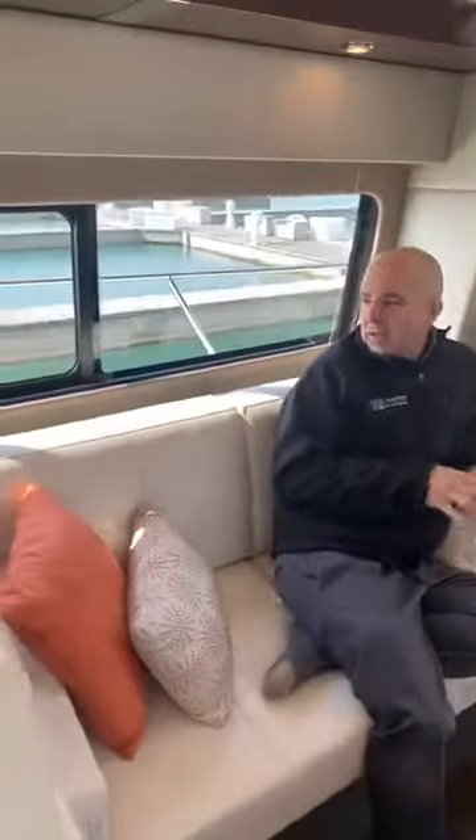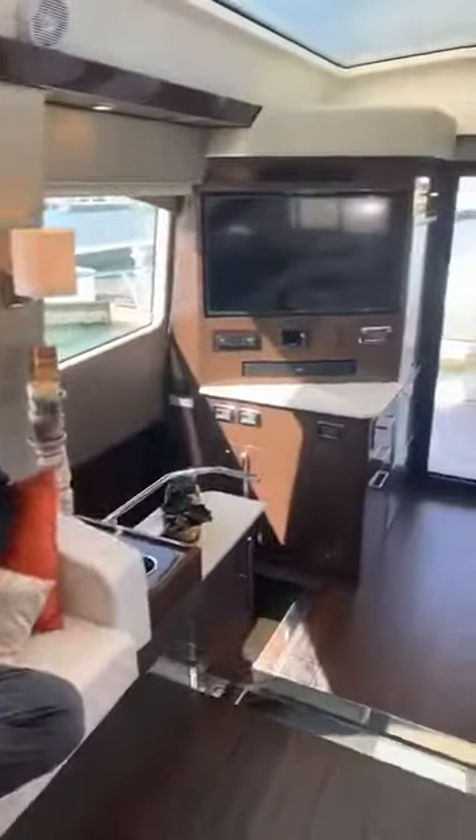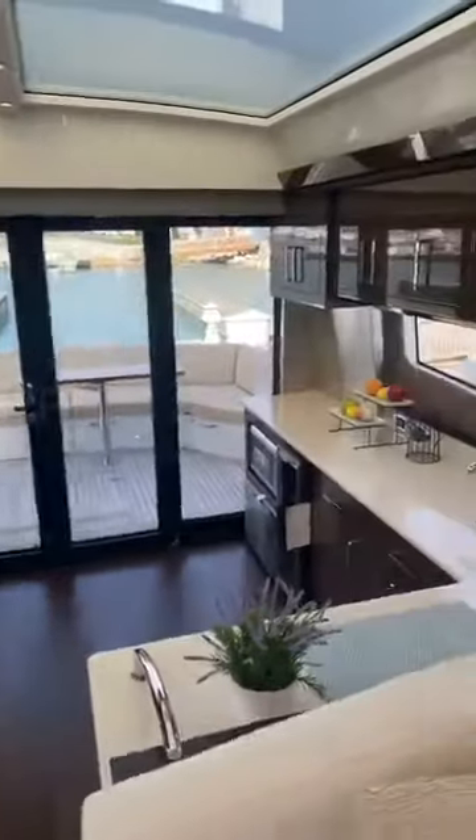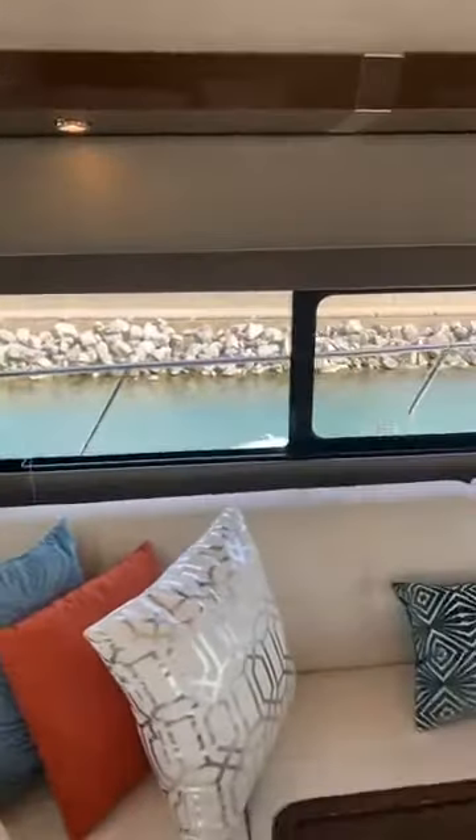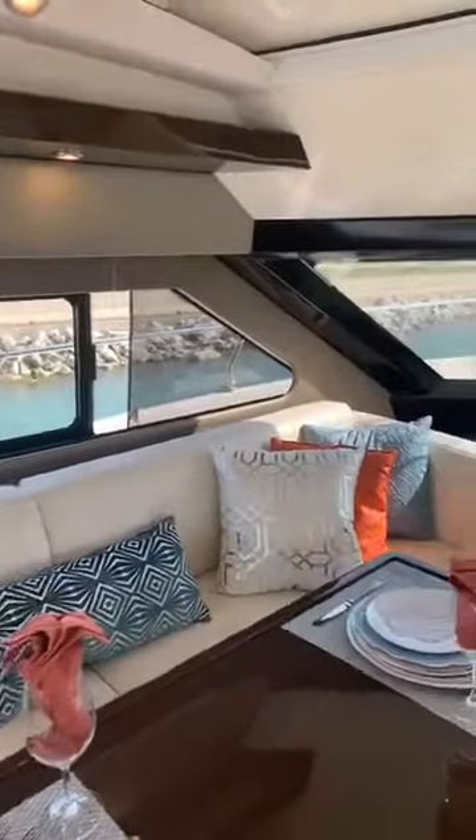There's great visibility all around — you can be seated at any of these seats and you've got a good view through the windows all around. Right now I've got the sun shade on over the windshield.